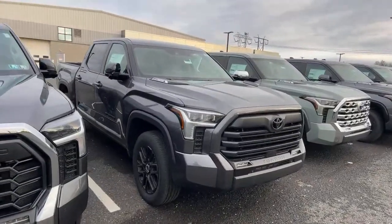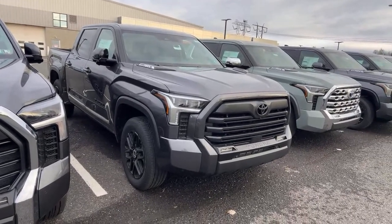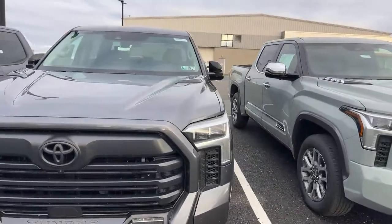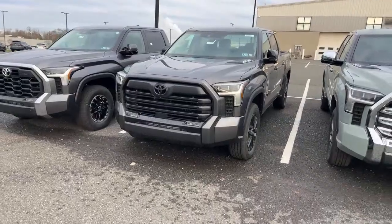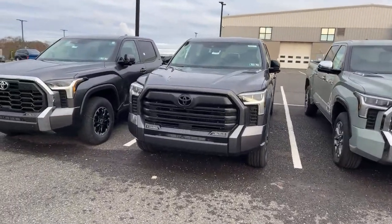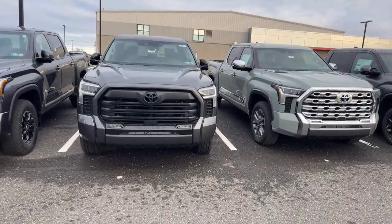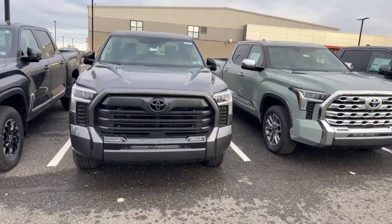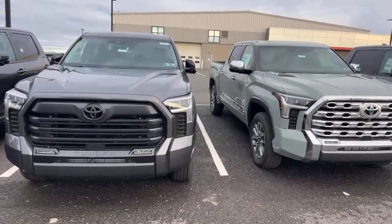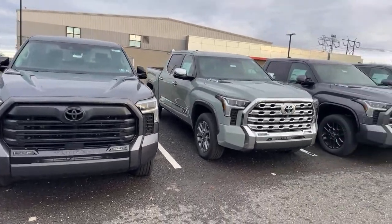Next door we have a Nightshade. Do you remember when 2024 started hitting the lot and all we saw were Nightshades? That carried through the months after Christmas. Now I'm seeing maybe one on a lot, and this is the one they have here — Magnetic Gray, looks good, $450 add-on package to Limited. Tacomas are flying, though it depends on where you are. The new 2025 4Runners might have the turbo V6 — actually, I think they're going to have the four-cylinder. That comes out April 9th, tomorrow or Tuesday, whatever the 9th is.